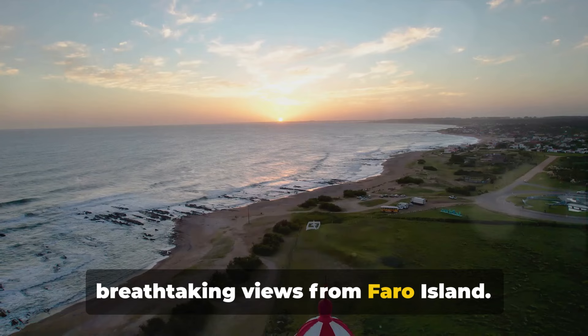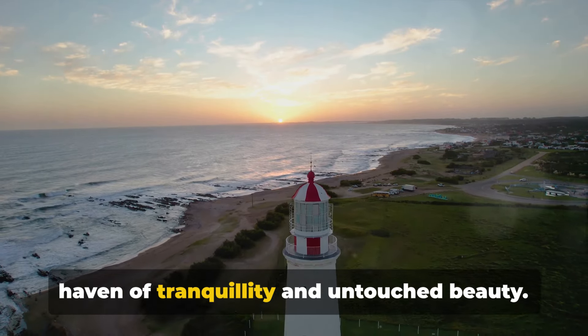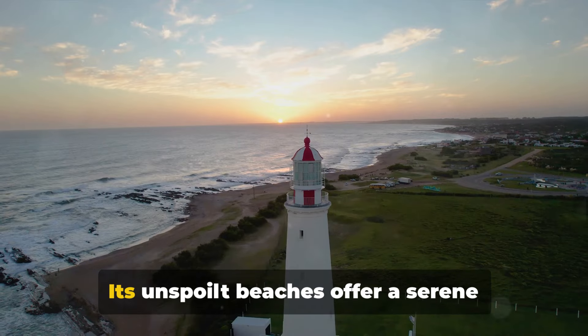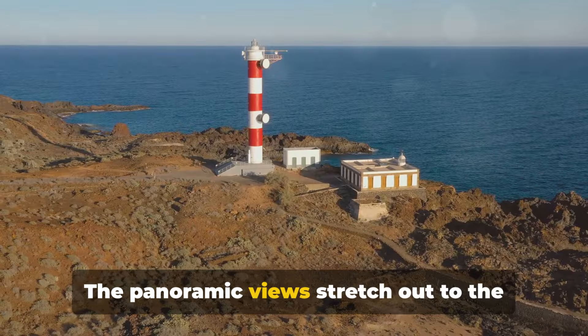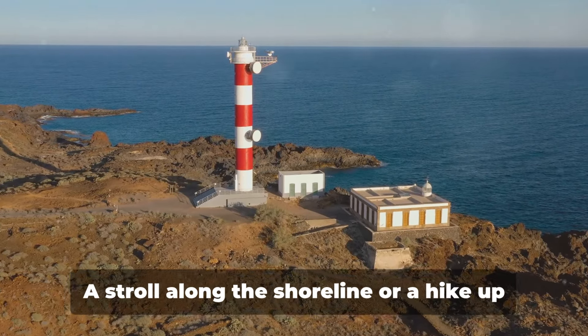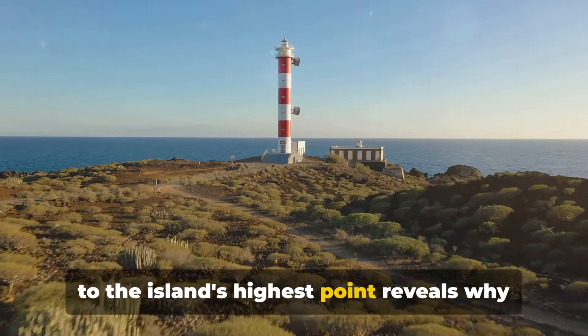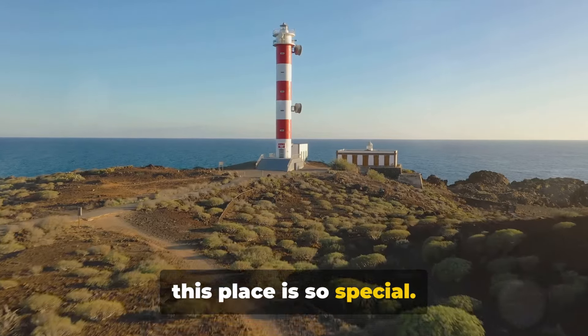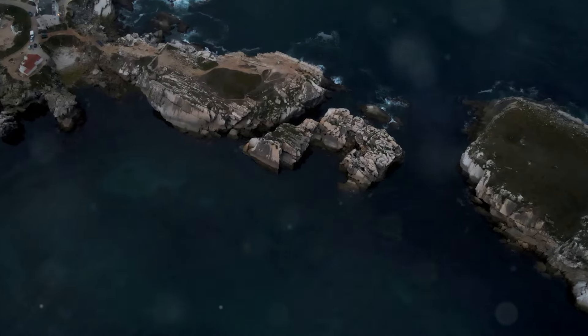Last but not least, enjoy the breathtaking views from Faro Island. Known as Ilha Deserta, this island is a haven of tranquility and untouched beauty. Its unspoilt beaches offer a serene escape from the hustle and bustle, and the panoramic views stretch out to the horizon where the azure sea meets the sky. A stroll along the shoreline or a hike up to the island's highest point reveals why this place is so special — truly a slice of paradise.